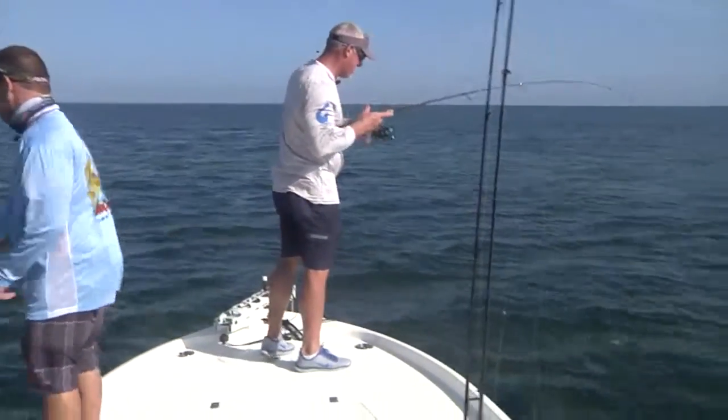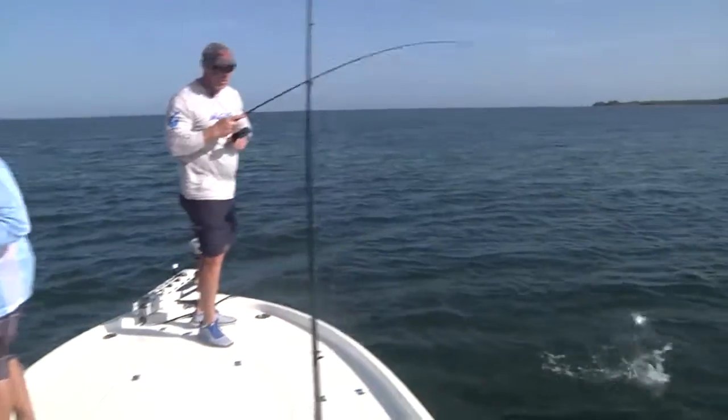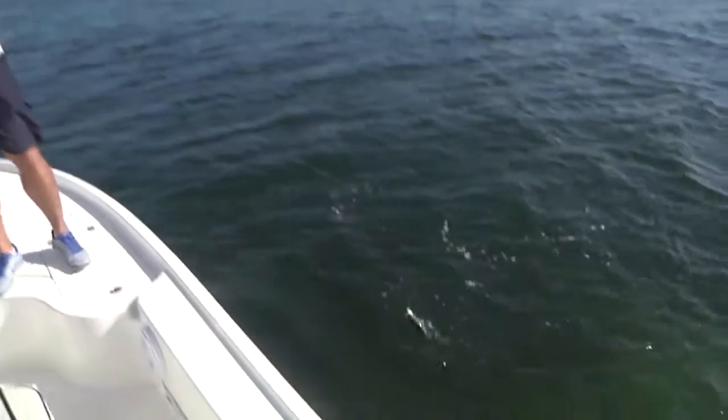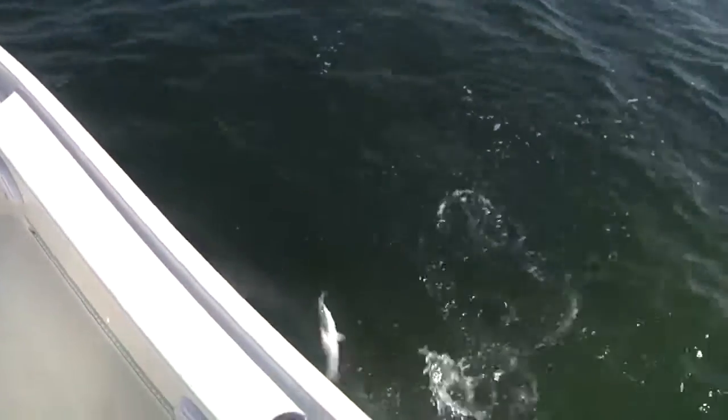Nice trout! There we go — double! Right off that grass. Oh, we got a nice trout right here. We're jumping out of the water getting all crazy.